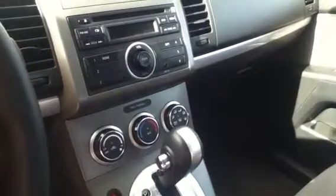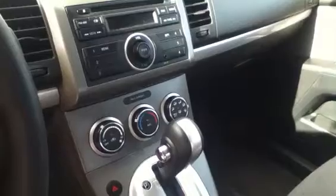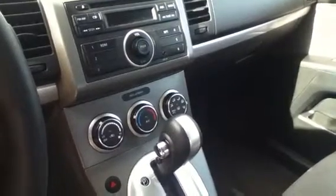Now inside, you have a beautiful single disc CD player as well as auxiliary inputs. So you can plug in your iPhone, your iPod, whatever you need to, and listen to your music when you want to. As well as you're going to benefit from air conditioning. The seats are an absolutely beautiful cloth in grey as well.